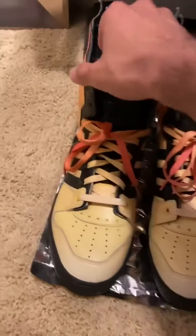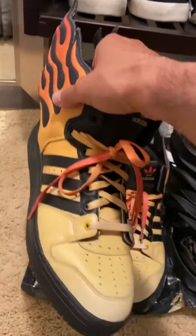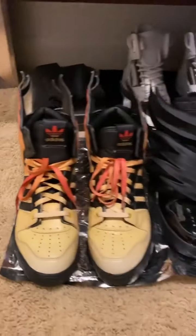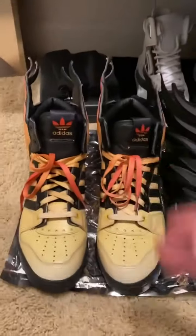We'll start off with the Jeremy Scott Adidas shoes — this collab right here. They really stand out, these shoes, and you can see them in my latest Instagram pictures. We got the Dark Knight version as well. This is the fire version.